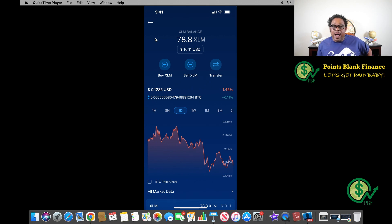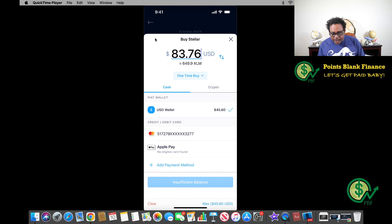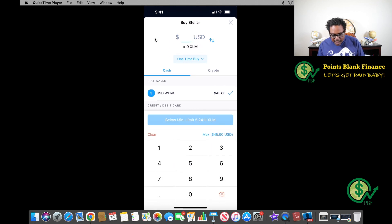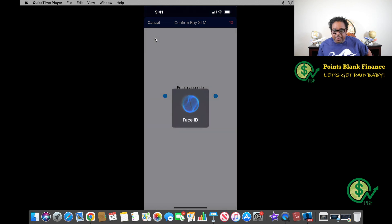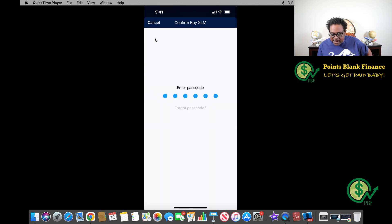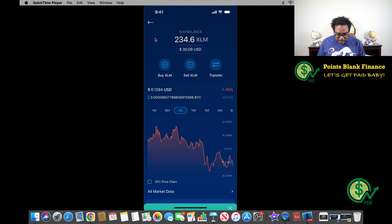I'm going to go back to the crypto wallet and show you how simple this is. I have 78.8 XLM worth $10.11 — tell me you can't invest on a budget, tell me you have excuses, because there aren't any. Make sure you do your own research before investing. I'm going to click Buy XLM, hit the toggle switch, put $20 in here — it's telling me I'm going to get 155.8 XLM. I'll click Buy, confirm, it does a face ID, and just that quick I purchased 155.8 XLM.